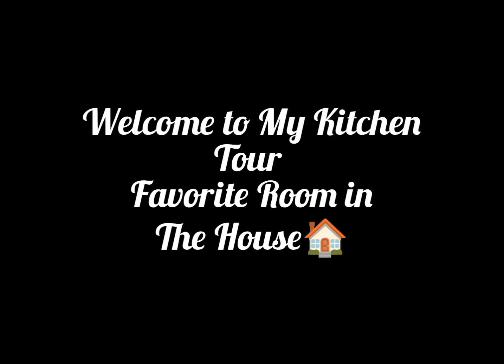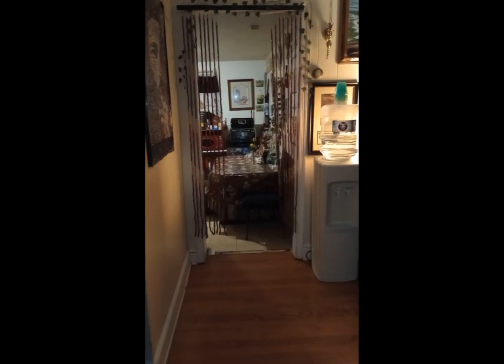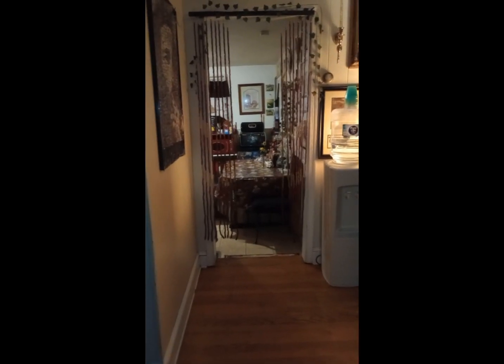Hey guys, how you doing today? Welcome to my kitchen. This is Debra's Delicious Dishes and welcome you into my kitchen for a kitchen tour. This is where it all goes down. Now when you first come in, you go down that little one step. But before we go into the kitchen, I'm going to show you something I ordered from Amazon today.